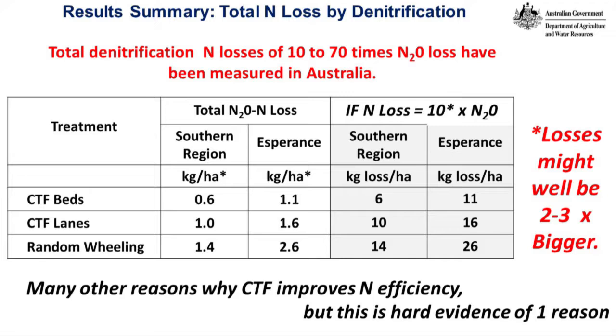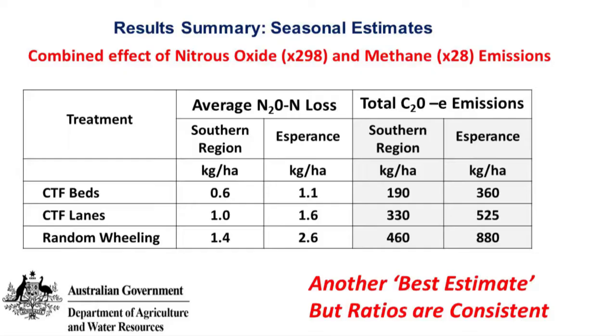In terms of kilograms of CO₂ equivalent — adding up the effects of the nitrous oxide and the methane — we're looking at 190 kg/ha from a bed and 460 kg/ha from a random wheeling as the southern region average. That means a useful effect in terms of overall emissions if you put it over enough hectares.